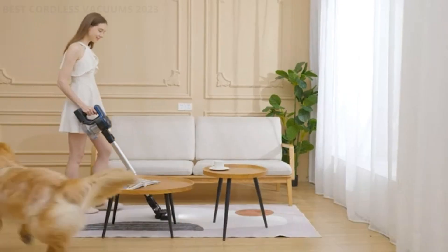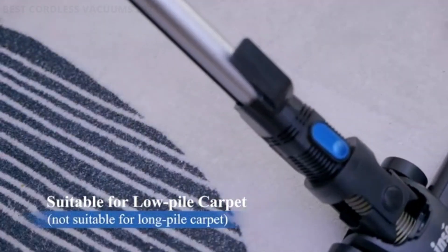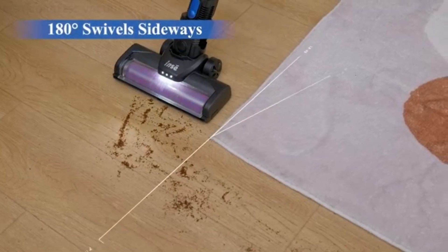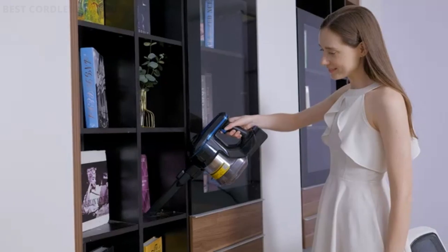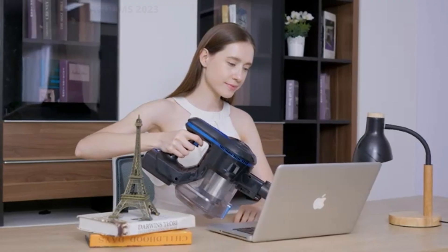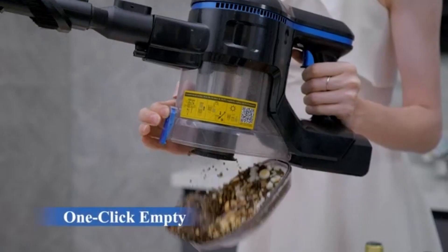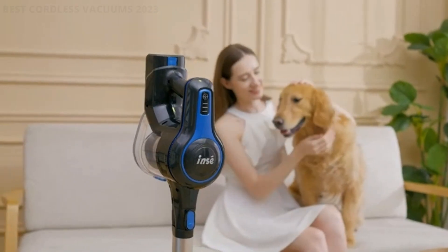Standard mode is good for dust, pet hair, sesame, etc. With max mode, it can quickly pick up grain, cat litter, etc. from the floor, carpet, sofa, desk, curtain, car, and more. This stick vacuum can meet your daily cleaning needs and is perfect for a home with pets. The 2,200 mAh battery provides long-lasting runtime: 45 minutes in standard mode and 25 minutes in max mode. You can switch between the two modes with a button at the handle.